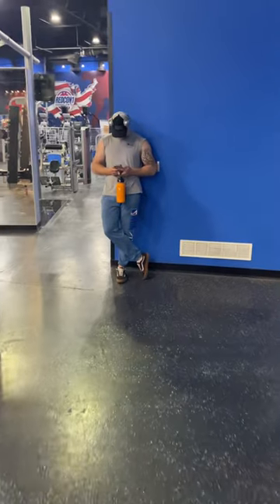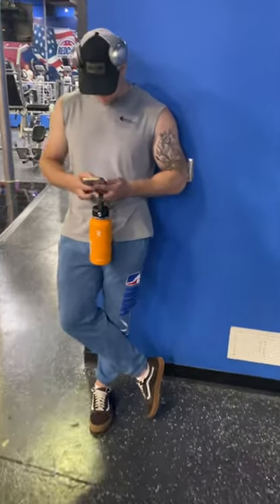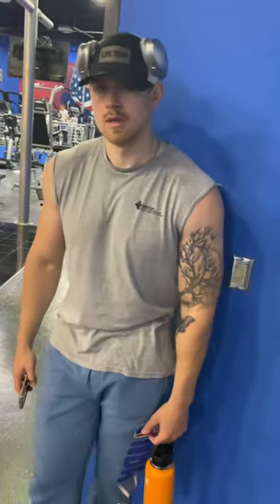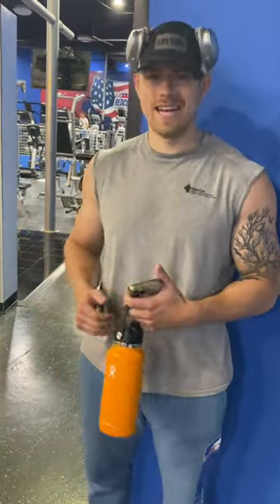It's $25 if you want to work out, but if you buy $25 worth of product, the workout's free. So that's what we did — we bought some pre-workout and some pump stuff. It has a guaranteed pump.